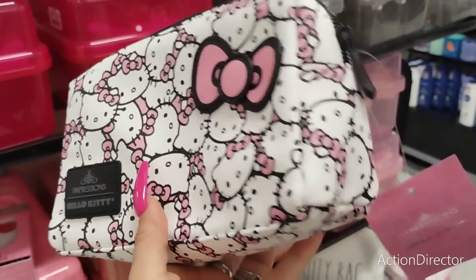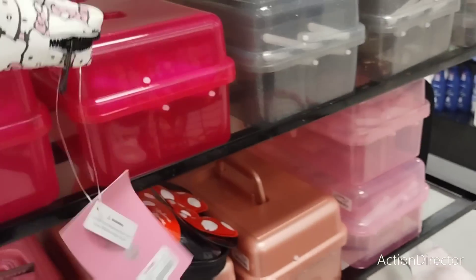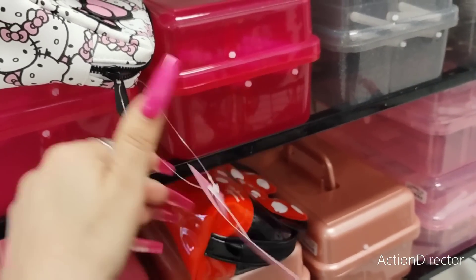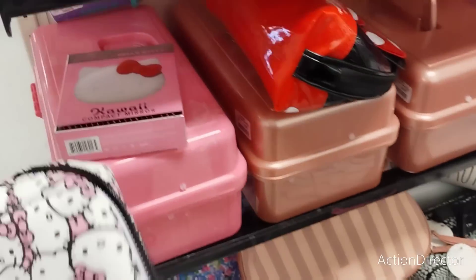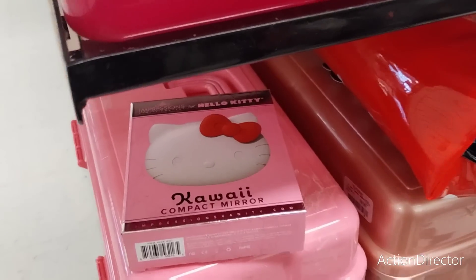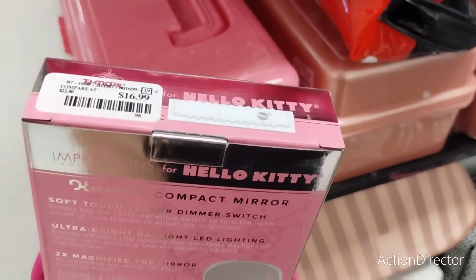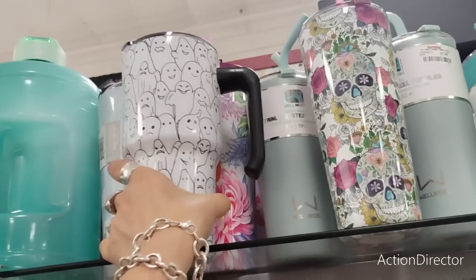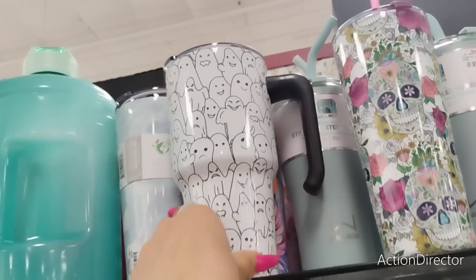How cool is this Hello Kitty cosmetic bag - that is really really nice - $19.99. Good grief, no wonder it's here, that's expensive. Here's a kawaii compact mirror by Hello Kitty as well - $16.99, ouch. I like this tumbler, it's so cute - it's $14.99 though, so yeah, I'm not going to be getting it.